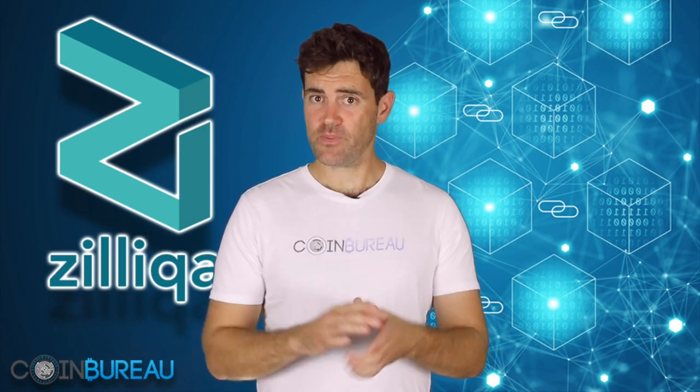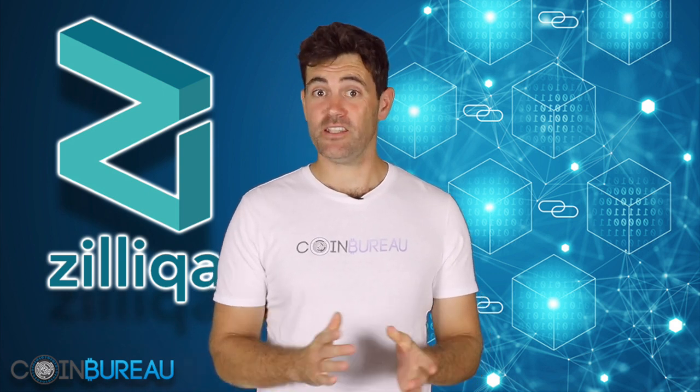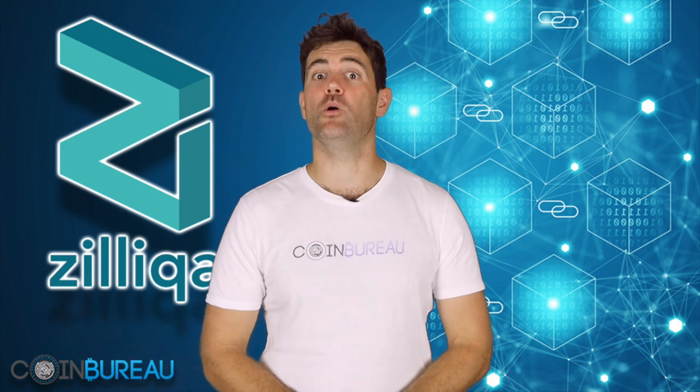What's up with Zilliqa? Could this be a potential moonshot? Hi guys, this is Guy and in this video I'm going to be answering this and many more questions.